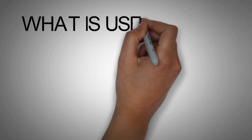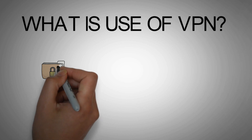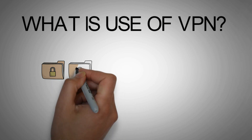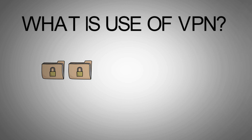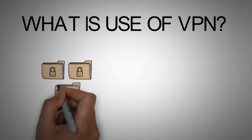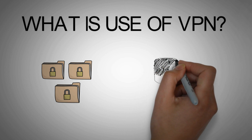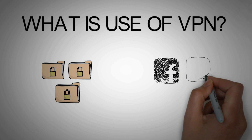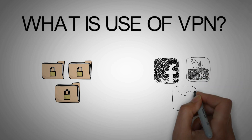What is the use of VPN? The first use is security of data, or secure transmission of data from one user to another. As we know, our internet service provider keeps track of various activity — by using VPN, this will be avoided. It also prevents the man-in-the-middle attack. Also, as we know that in schools and colleges, websites like Facebook, YouTube, and Twitter have been blocked — by using VPN, we can access these websites.